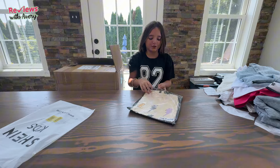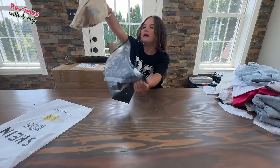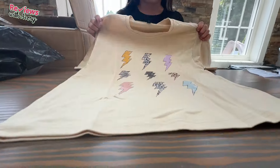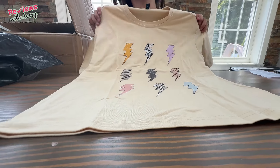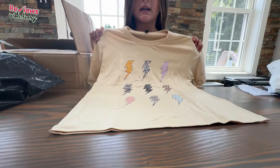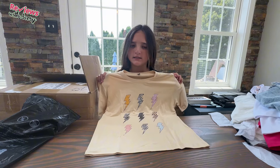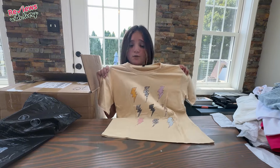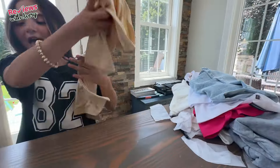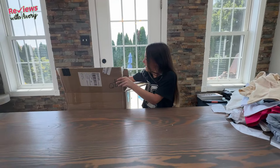Oh my god, I'm so excited for this shirt — it's very cute. It's this really pretty yellow, neutral fall color with all these different patterns of lightning stripes. I really like this a lot and I definitely recommend purchasing it. I feel like this would go great with a cute pair of white jeans and some sneakers. It's just a very cute, back-to-school vibe shirt and you can purchase it off of Sheen.